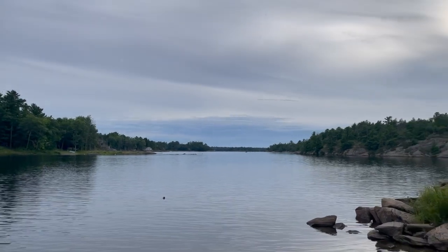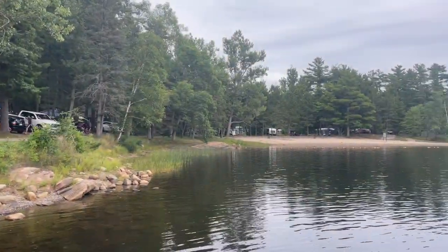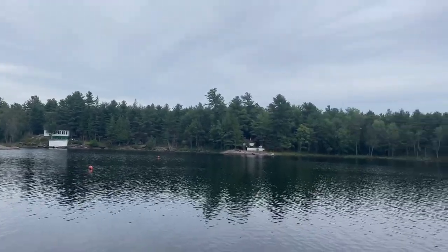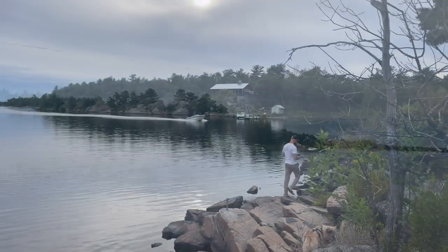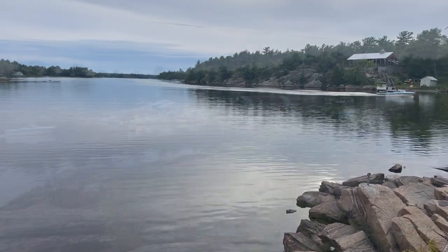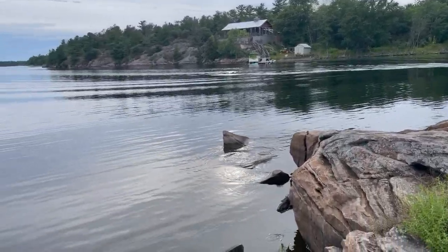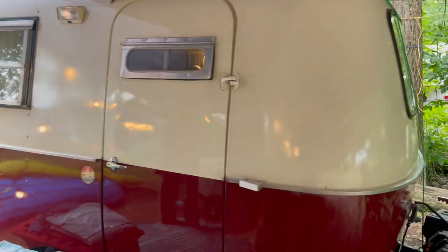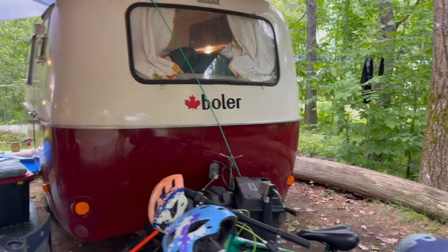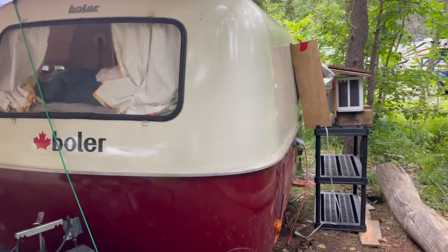As we typically like to do, after we finished dinner we did some more exploring of the park. As we were checking things out, we met this cool couple who had noticed our Casita coming into the park earlier. They waved us over to their campsite and showed us their 13-foot Bowler trailer that they camp in with their two kids and dog. Now that's impressive.